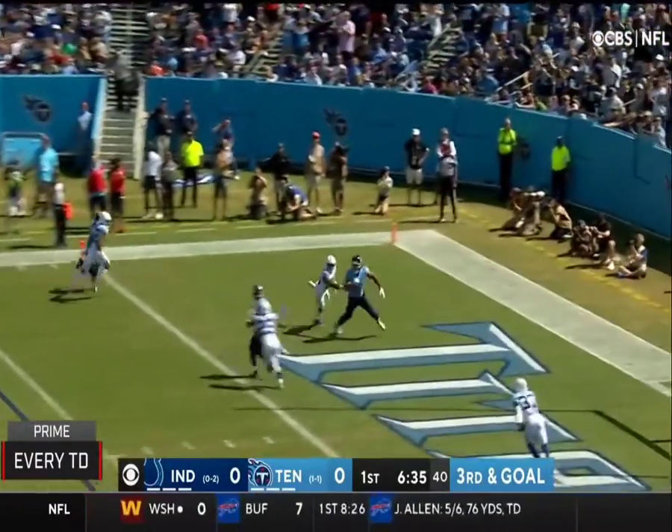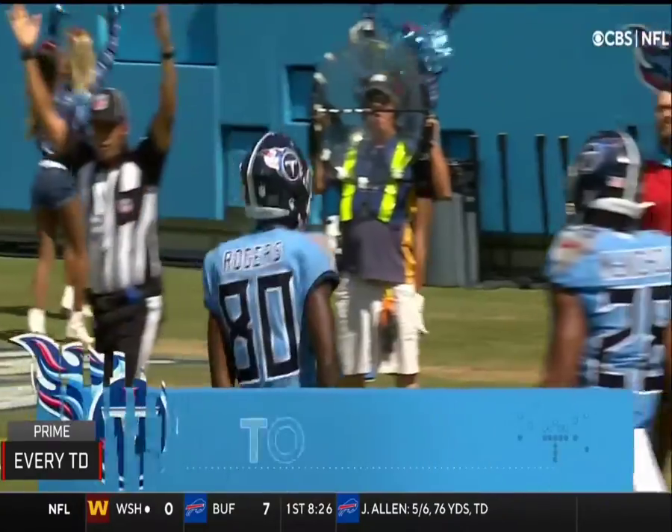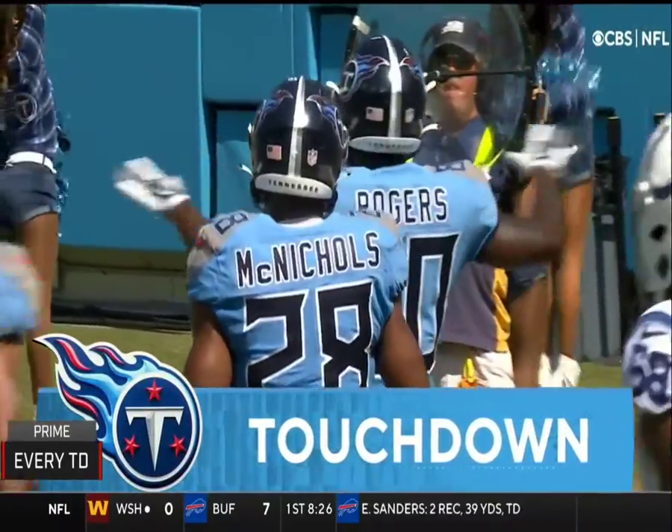Tannehill into the end zone, caught, touchdown. And it's the former Colt, Chester Rogers on the score.